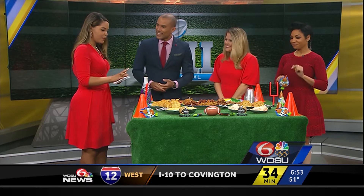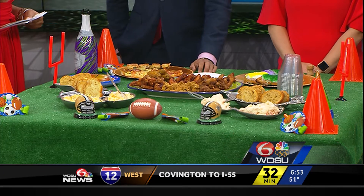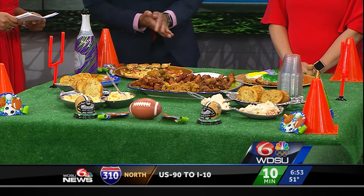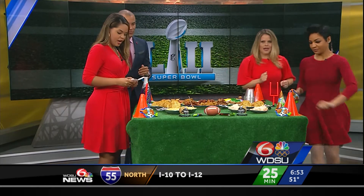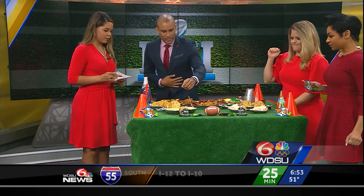We've been waiting for this all morning. What we have here, according to The Daily Meal, is among the top five most popular Super Bowl party foods. Everything we have here you can find locally — that's the best part about this. Let's start with the dips up here. These are from Bromart. We have better cheddar and Louisiana crawfish dip.